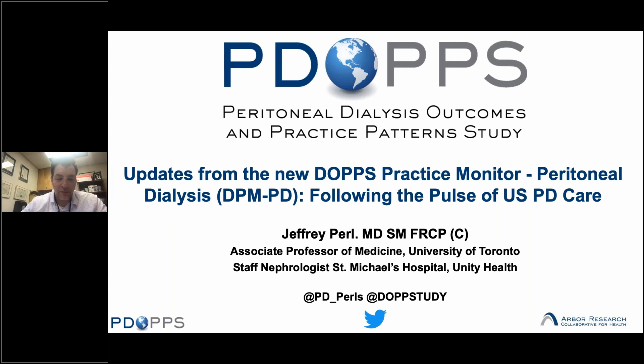My name is Jeffrey Pearl, an associate professor of medicine at University of Toronto and a staff nephrologist at St. Michael's Hospital. Please follow me at PDPearls and at DOPStudy.